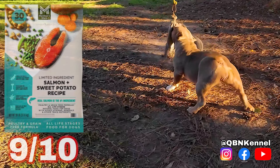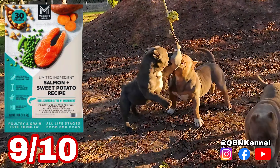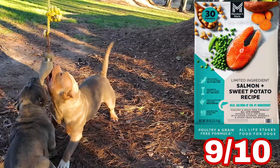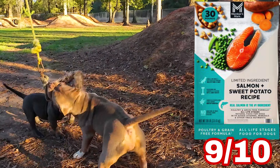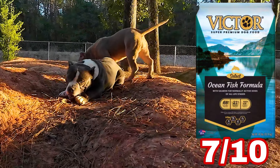Sunshine's energy level has been up since she's been on Members Mark — the salmon and sweet potato formula. Look at the coat on her; it's gleaming. The light hitting it shows how different it looks compared to Blueberry, who is on Victor Ocean Fish Formula. Her coat doesn't glean the same way.